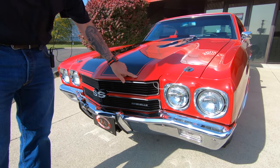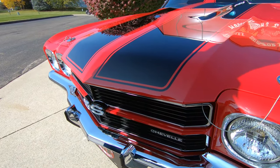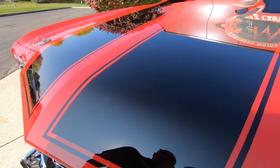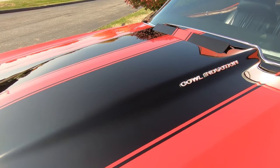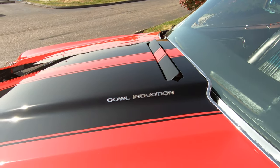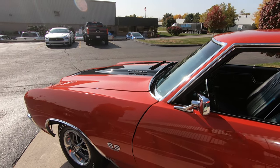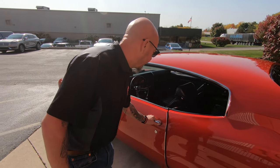These stripes are buried under the clear — you can just barely feel those babies. She is looking sweet as can be with that cowl hood. Under the hood, we got a real LS6 motor in there, built very close to the LS6 specs. She does have a roller cam in her.